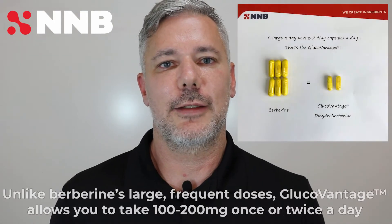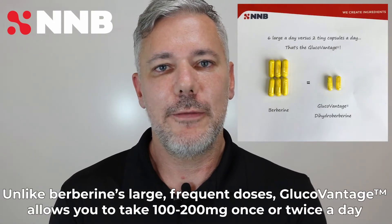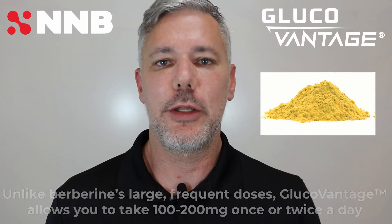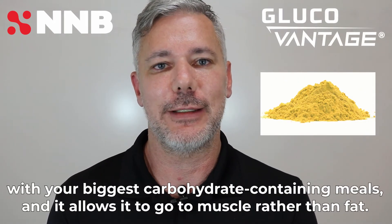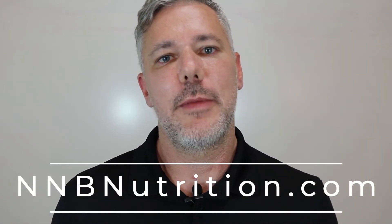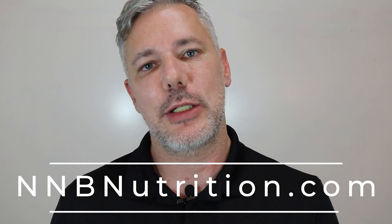Unlike berberine's large frequent doses, GlucoVantage allows you to take one to two hundred milligrams once or twice a day with your biggest carbohydrate-containing meals, and it allows nutrients to go to muscle rather than fat. Learn more about GlucoVantage at NNBnutrition.com.